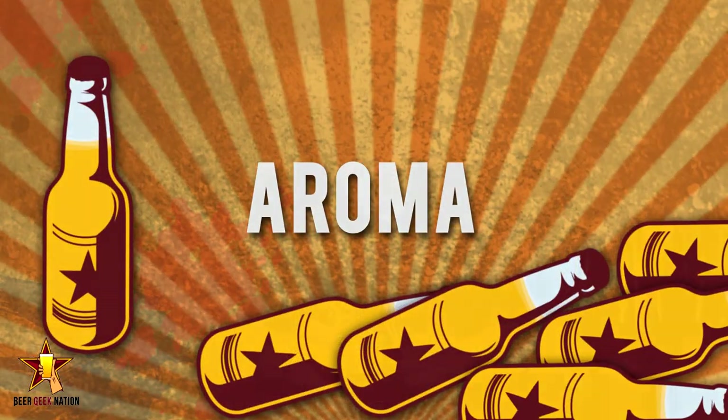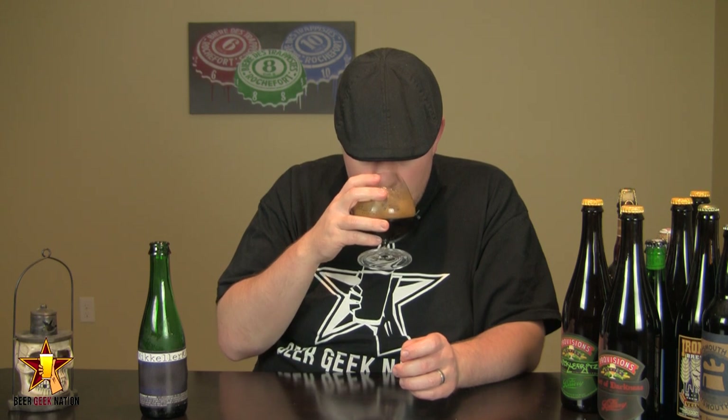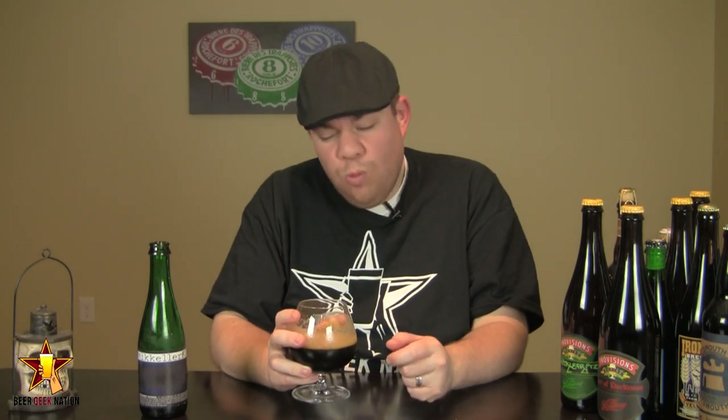The aroma on the tequila Mckellar — big chocolate, coffee, espresso notes, all those classic imperial stout notes are immediate right up front. A little bit of sweetness coming through from the honey; it's a very honey sweetness, not cloying. There's also a weird vegetably sweet fruitiness coming through, and I'm thinking that might be the tequila barrel. There's a touch of woodiness — it's like an agave type of smell.